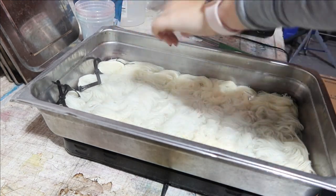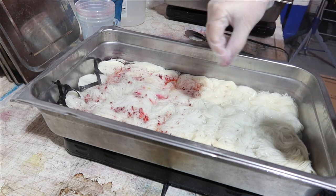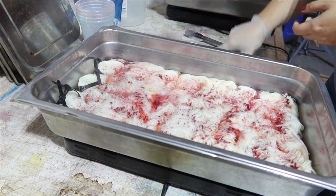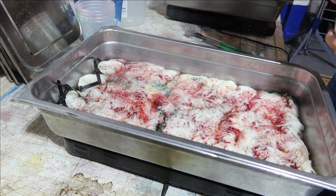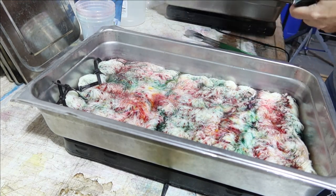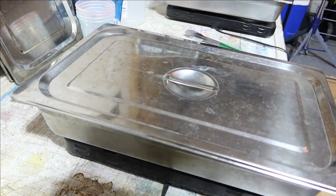Back in the dye studio and time to put some speckles on a colorway I actually can show you - I didn't want to leave you hanging with just black and white footage, so here, enjoy the beautiful speckles.